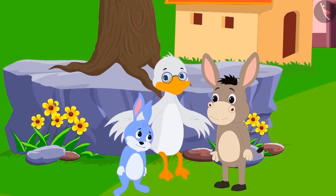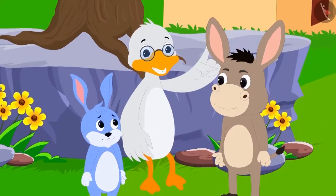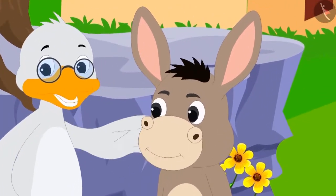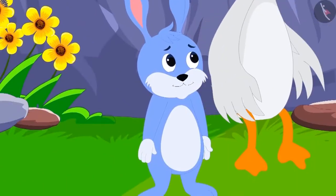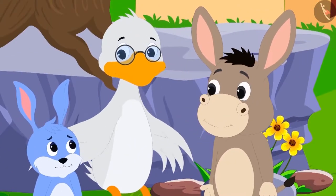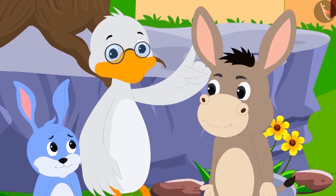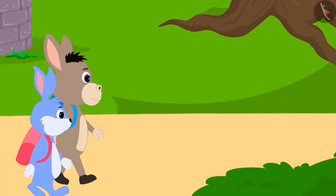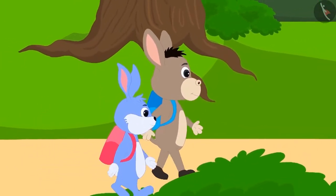Bunny's answer is absolutely correct. Uncle said, 'Your answer is absolutely right, Bunny. Bola answered one riddle correctly and Bunny also answered one riddle correctly, so both of you are smart.' Bola and Bunny understood what the uncle said and happily went to school.